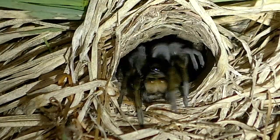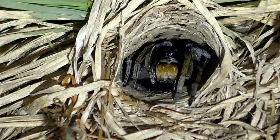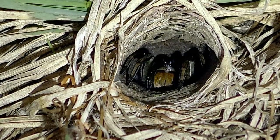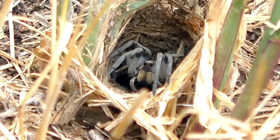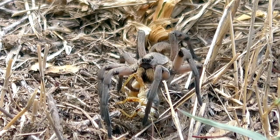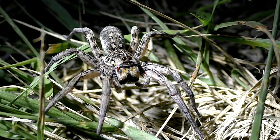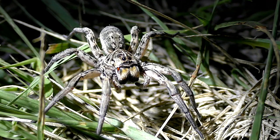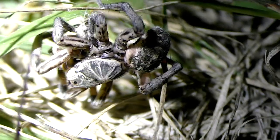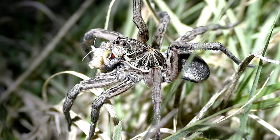This one, a geolycosa, is especially shy and hard to spot above ground. The giant Carolina wolf may hunt close to its burrow even in daylight. Other relatives, also quite large, hunt moths in the grass under cover of darkness. I filmed this one last night.